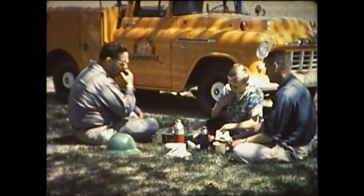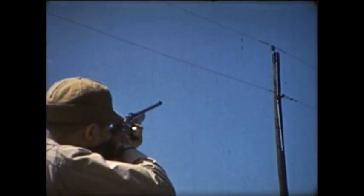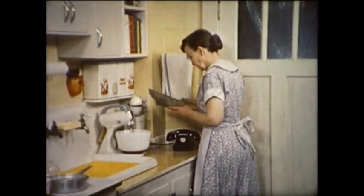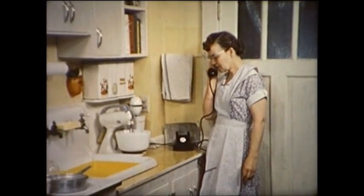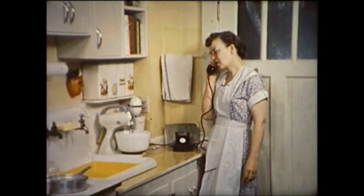It's noon now and time for a bite of lunch. But not everyone is eating. This thoughtless hunter has just created an outage for a homemaker whose housework has been interrupted. She discovers her neighbor's electrical service is also out. Besides the inconvenience, there's danger of spoiled food, lack of fire protection, and no power for operating other essential farm equipment.